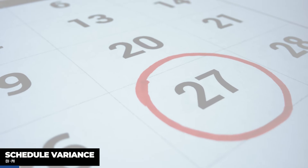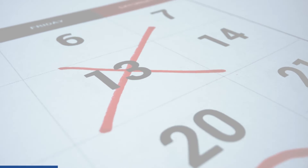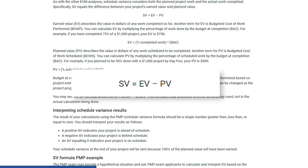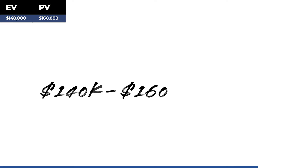Schedule variance is used to identify if a project is on track, behind, or ahead of schedule. The formula is: earned value minus planned value. If the outcome is 0, the project is on schedule. A positive number means ahead of schedule, and a negative number means behind schedule. So, taking the earned value of $140,000 minus the planned value of $160,000, we get negative $20,000.